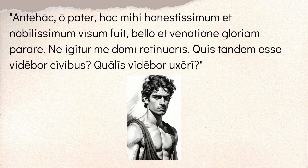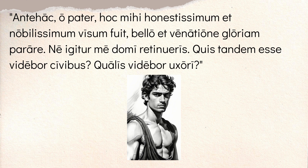And he says, 'antehac, o pater' — previously, o father — 'hoc mihi honestissimum et nobilissimum visum fuit' — so this seemed to me the most honest and the most noble. And he's talking about 'parare gloriam,' to obtain glory, 'bello et venatione,' with war and the hunt. So he says, up until this point, I thought this was the most worthwhile thing to do — to obtain glory through warfare and hunting. Therefore, 'ne igitur me domi retinueris' — do not keep me at home.